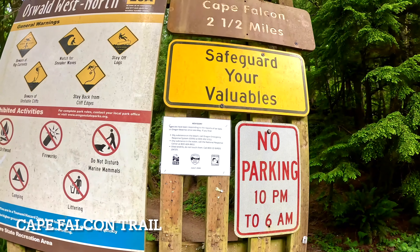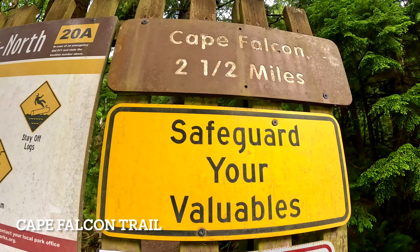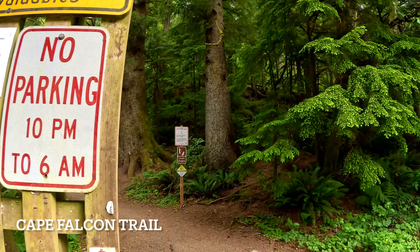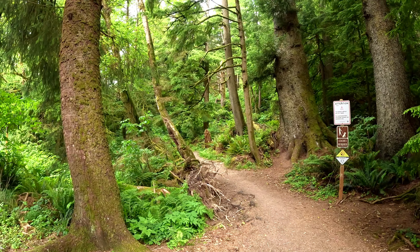We have been doing a bit of a trip to Cape Falcon Trail. We have got a total of 5 miles for the Cape Falcon Trail. So now we have to go to the trail and go hiking.